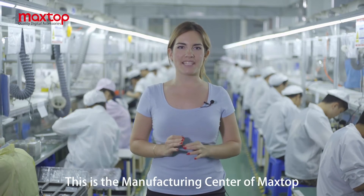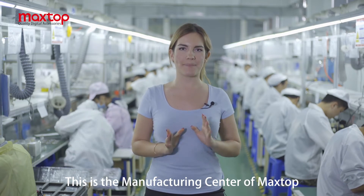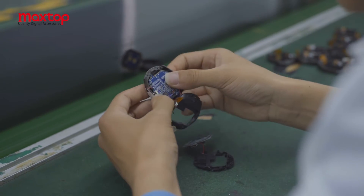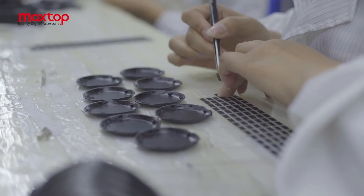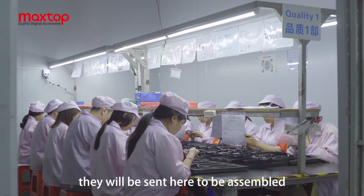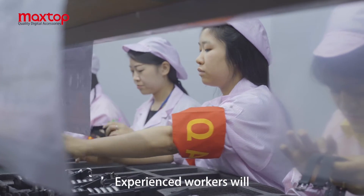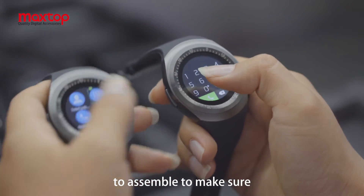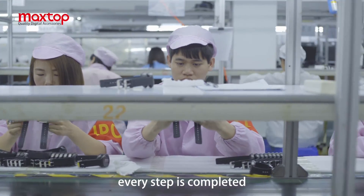This is the manufacturing center of MaxTop, where 300 workers are busy working. The components are sent here to be assembled. Experienced workers strictly follow the operation rules during assembly to make sure every step is completed correctly.